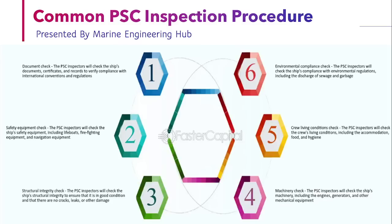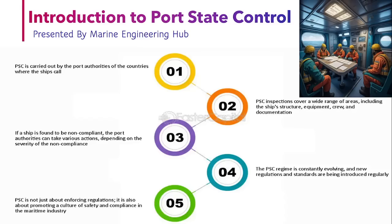Friends, those who want to know more detail about the PSC, you can see the playlist of Marine Engineering Hub, in which you can find each and everything about the PSC — right from Form A, Form B, clear grounds, more detailed inspection, Paris MOU, Tokyo MOU, what are MOUs, and all that. So let's start today's video on PSC.